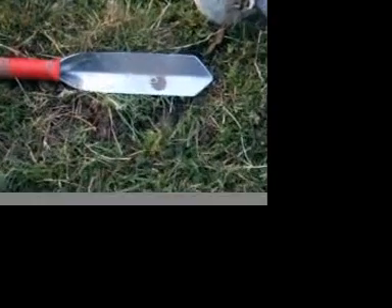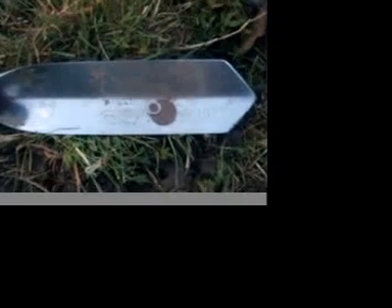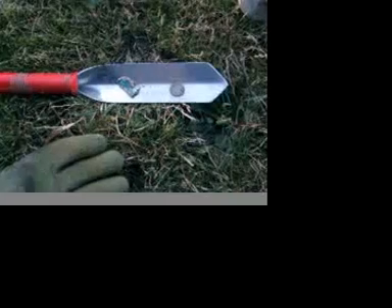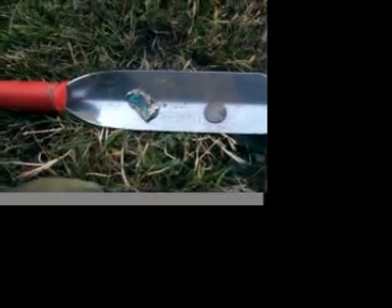The first two items in this Dig and Beep adventure — beep and dig number 3 and number 4: a 1971 Denver Memorial Penny and an incredibly small and difficult to find washer. Here's another couple of finds: we have a 1988 Memorial and a piece of foil.